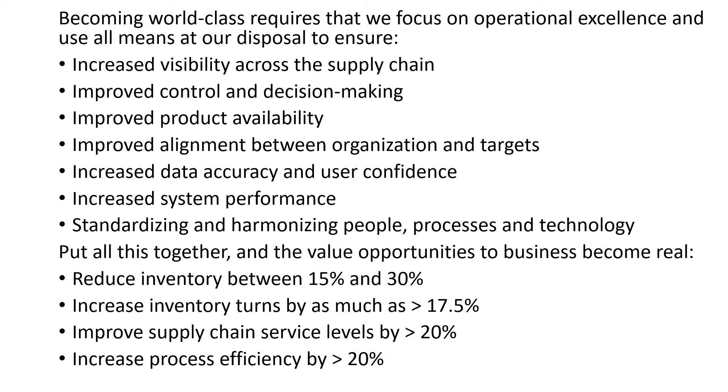Becoming world-class requires a focus on operational excellence using all means available to ensure increased visibility across the supply chain, improved control and decision making, improved product availability, improved alignment between organization and targets, increased data accuracy and user confidence, increased system performance, and standardizing and harmonizing people, processes, and technology. The value opportunities this creates for business become real: firms can reduce inventory by 15 to 30 percent, increase inventory turns by more than 17.5 percent, improve supply chain service levels by more than 20 percent, and increase process efficiency by more than 20 percent.